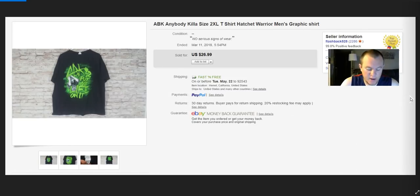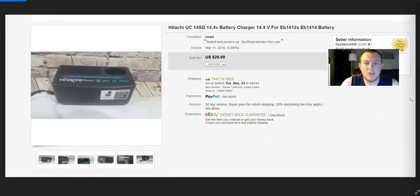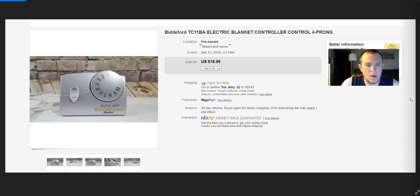A Body by Jake t-shirt — paid a couple bucks, sold it for $27. Pretty good for a T-shirt, sold for full price. Hitachi battery chargers from my salvage thrift store — paid a dollar or less, sold for $30 via padded flat rate. An electric blanket controller sold for $19.